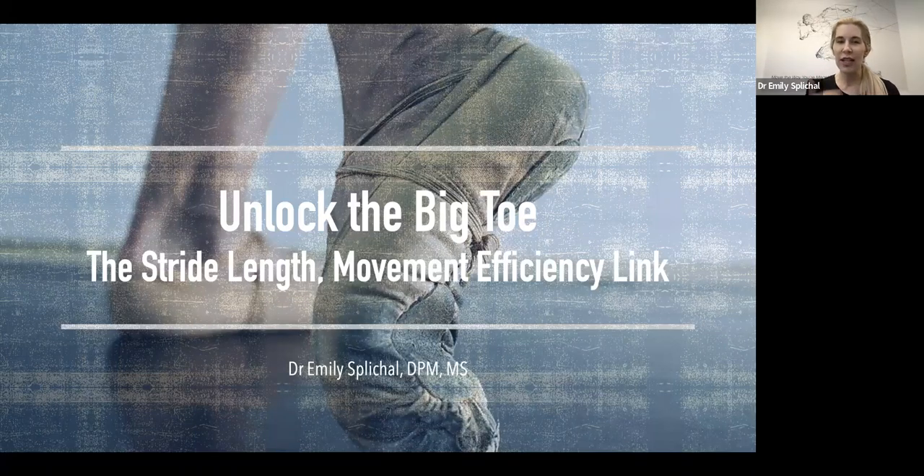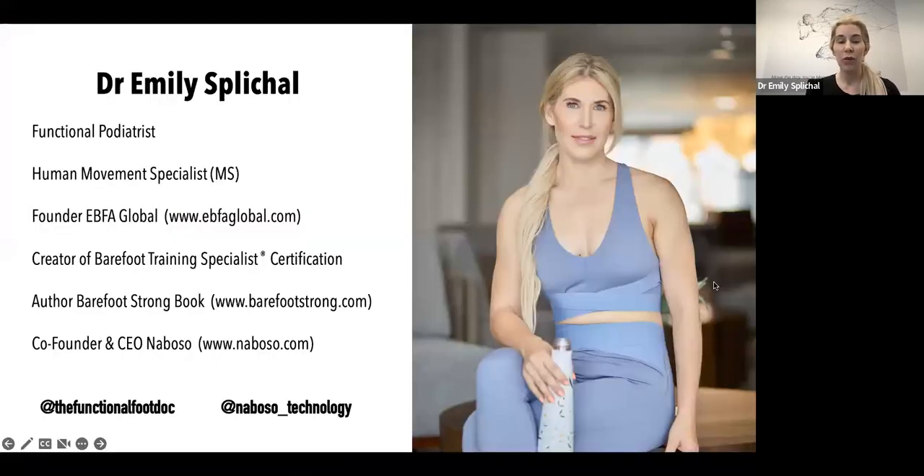Before we get started, if this is your first time tuning into any EBFA webinar, welcome. My name is Dr. Flickle or Dr. Emily. I'm a functional podiatrist. I used to practice out of New York City, and I am now in sunny Arizona. I'm also a human movement specialist. I do see patients still — the majority virtually, although I do see some in my practice in Arizona.